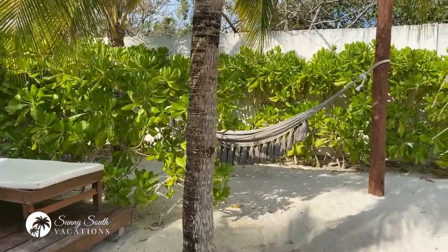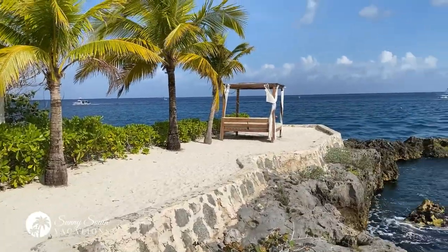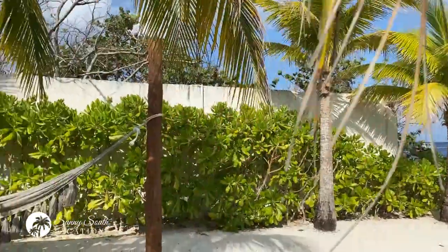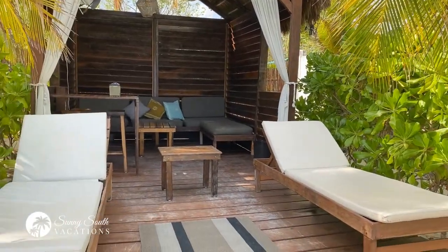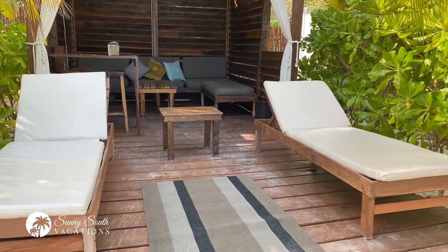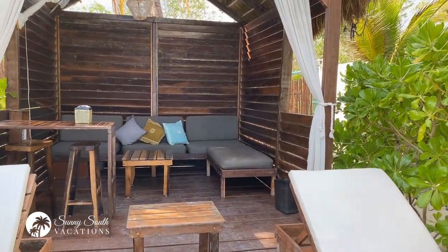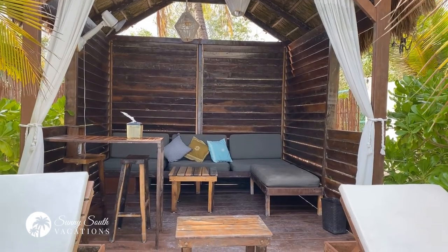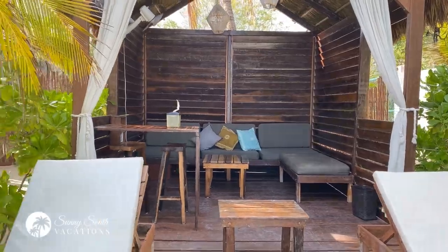Looks like a hammock on one side and a beautiful day bed. Here's a look at the cabana — you've got two lounge chairs up front, a little coffee table, a little outdoor sofa, and a bar top table so you can have some lunch in the shade there, should you choose.